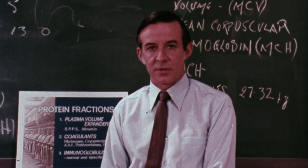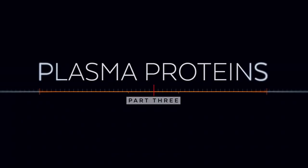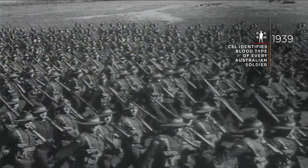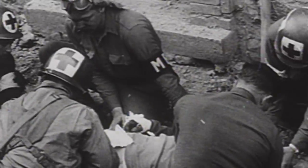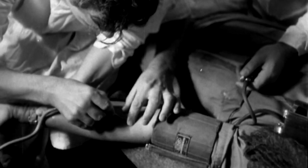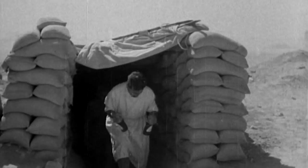It's World War Two and CSL works with the Red Cross to identify the blood type of every Australian army recruit. In the bloodiest conflict in human history, this insight could mean the difference between survival or the alternative. But the ability to transfuse wounded servicemen is greatly limited by the difficulty in storing blood.